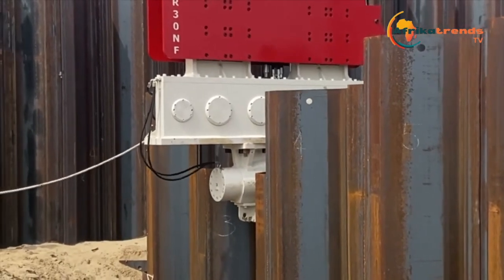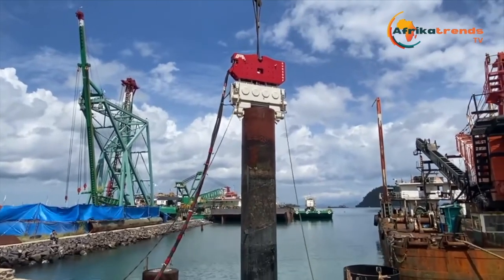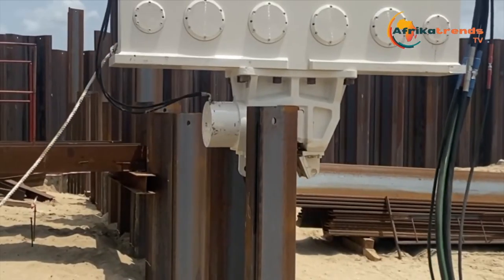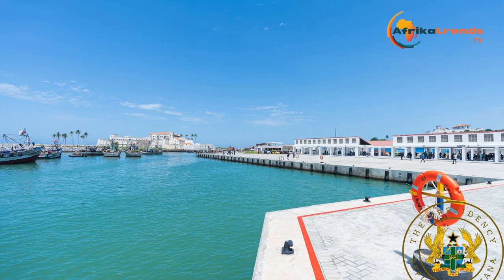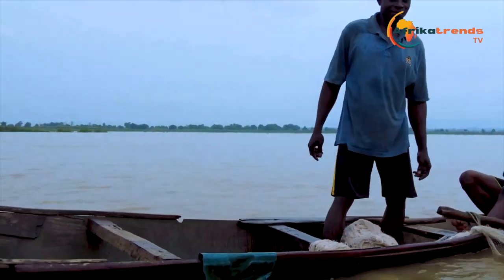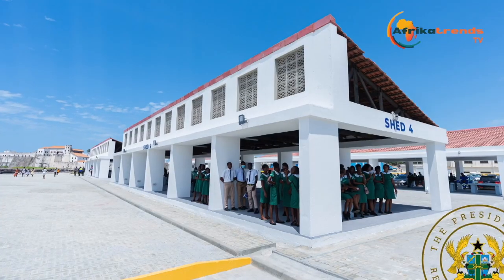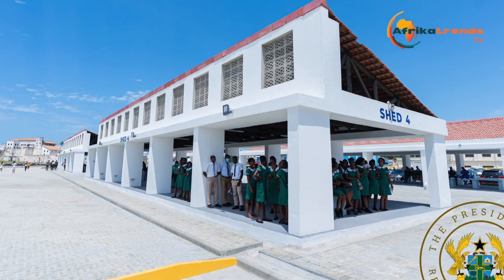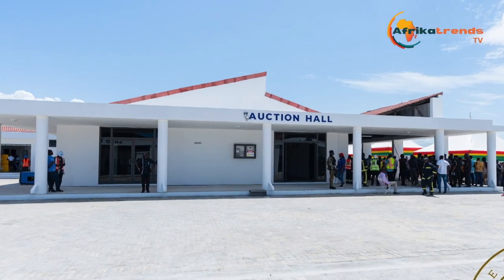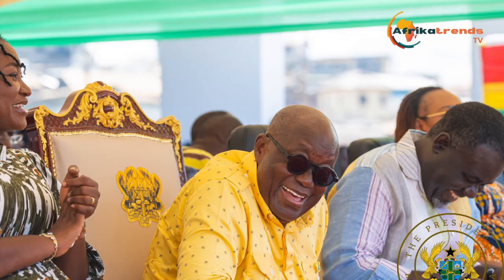Work on the project commenced in August 2020, with the objective to boost tourism in the salt industry, increasing accessibility of the port and extending its capacity to improve the fishing industry in Elmina and the central region.